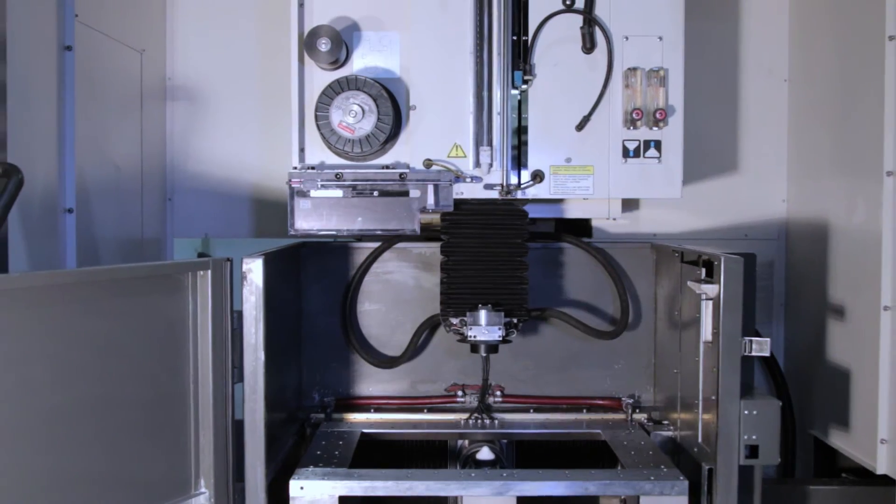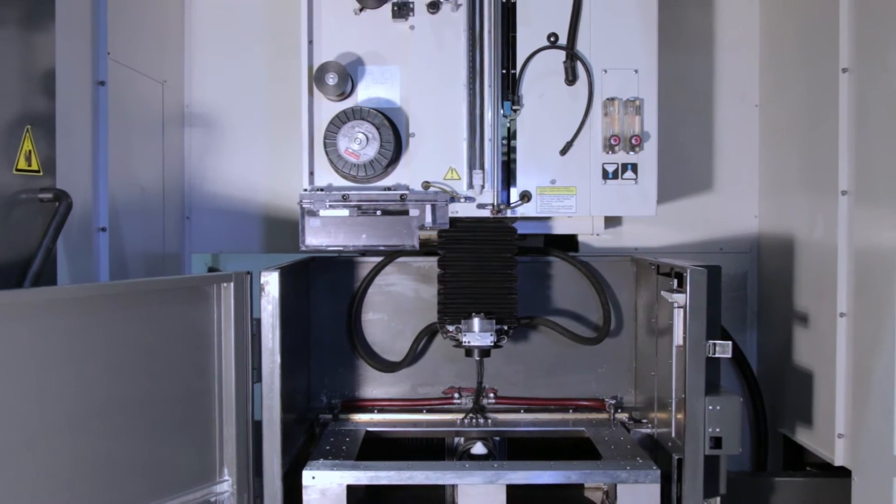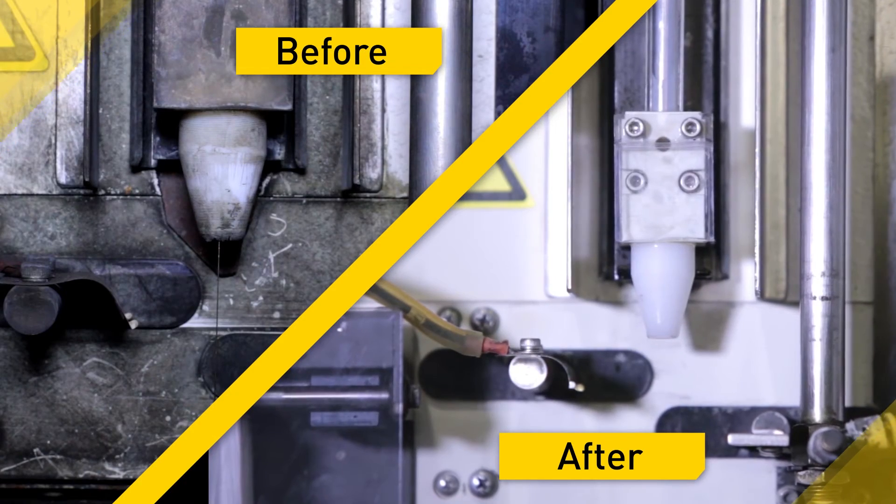After the renovation, the machine was running at 95 to 100% capacity, so we literally got a brand new machine.